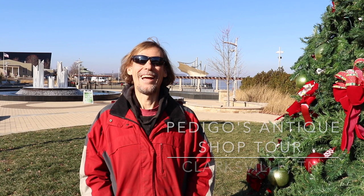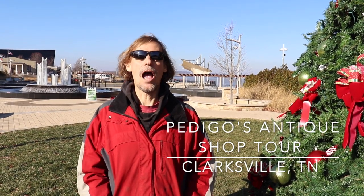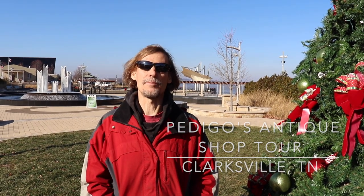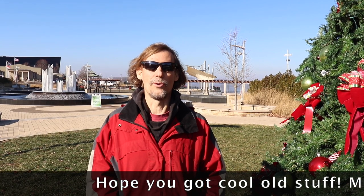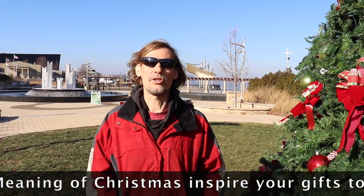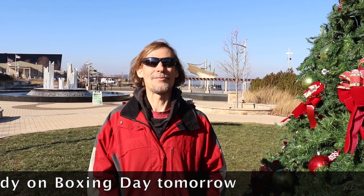Merry Christmas, everybody. Thanks for joining us. We're here in Kentucky. You can see it's chilly, and you can see my breath. I wanted to set up today's episode, which is actually from Clarksville, Tennessee. If you didn't get what you wanted for Christmas, well, this shop definitely has it. It is one of the most fully packed old-school antique shops I've seen in a really long time. So let's go explore it and have some fun.